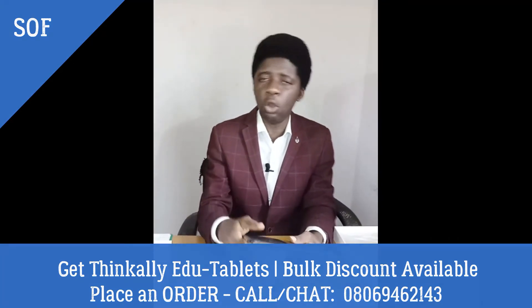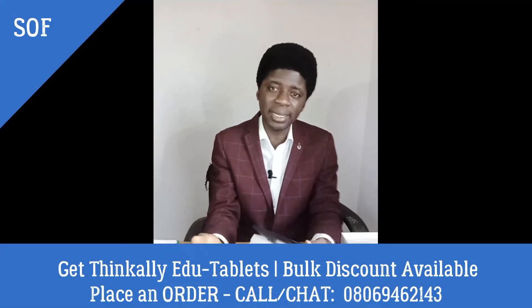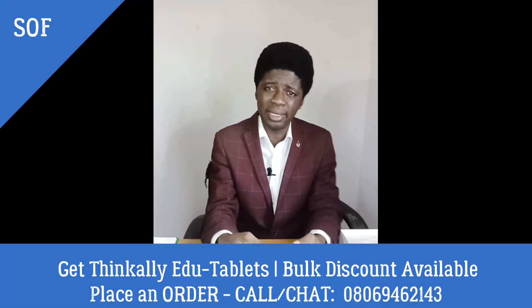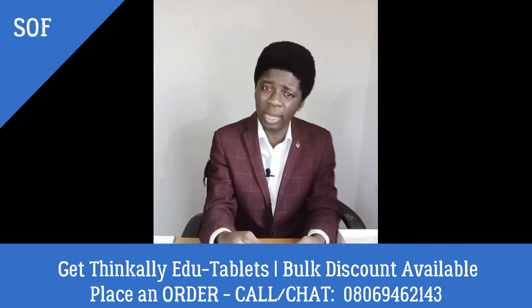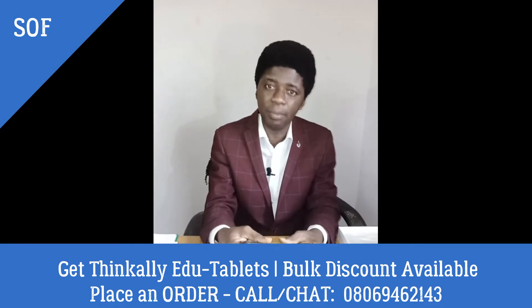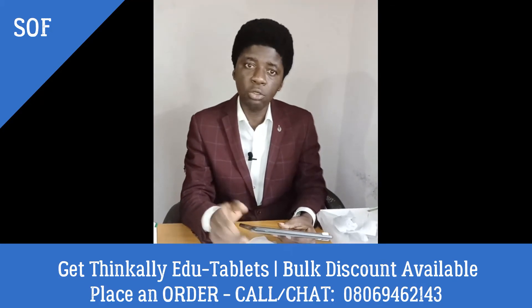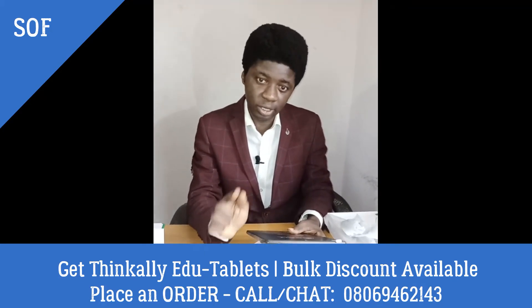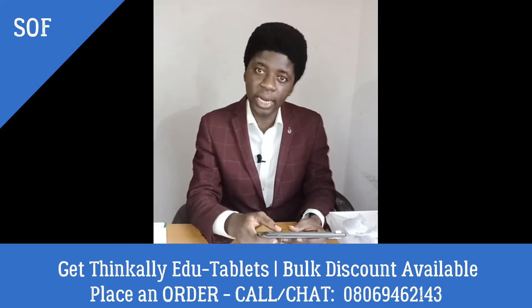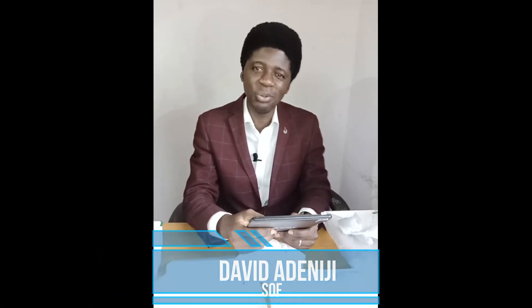So, I'd like you to place your order very quickly because we are running a promo right now. After the promo, the price might come up, but book your orders. Maybe you want 100, 200 for all your learners — we have them in stock for you. I'd like you to reply to this video or this message with your order. How many do you want? Let us know. We are going to ship them to you. Thank you very much. I am David Adeni G, Convener by the grace of God of the School Owners Forum.